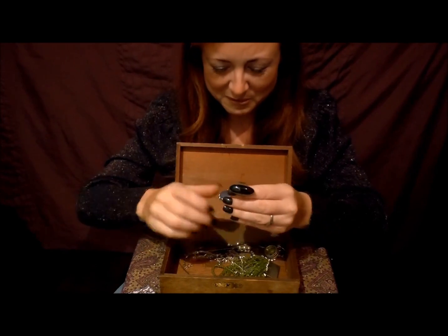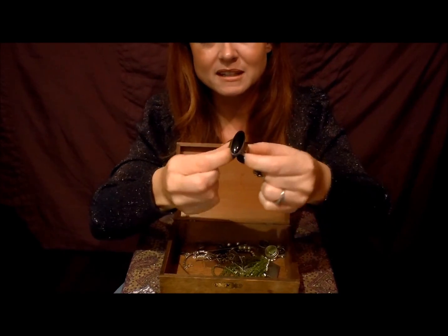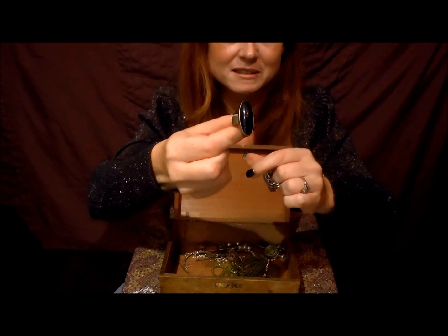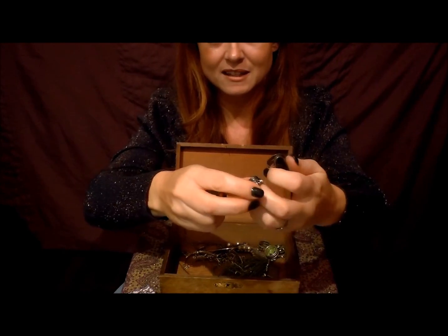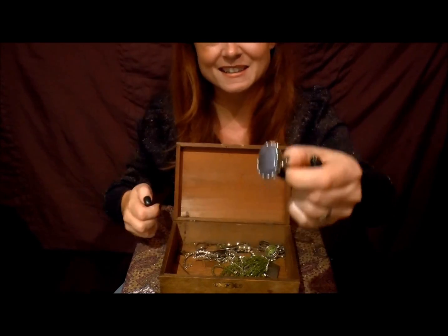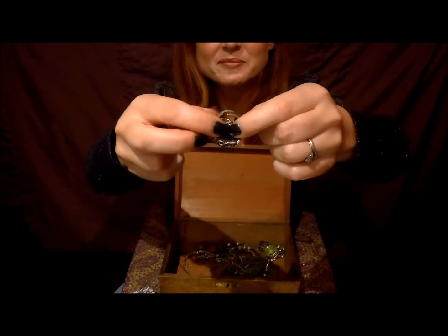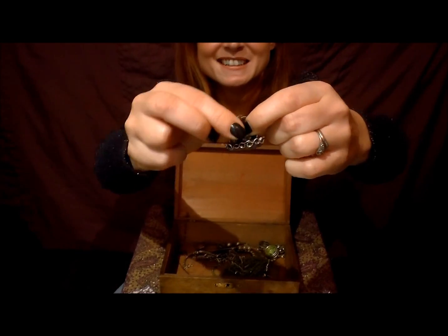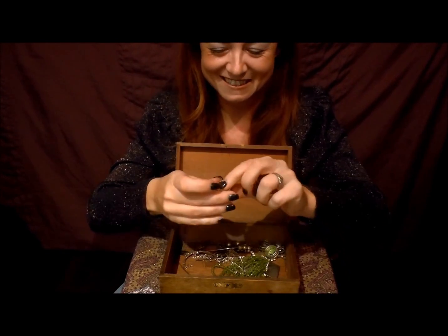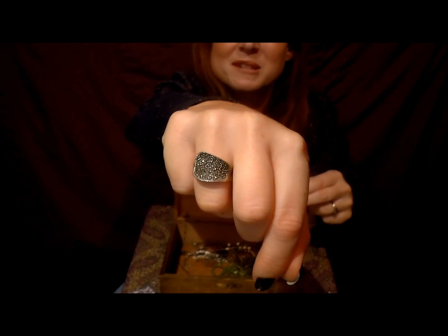Yeah, these rings here I'm sure are from my grandma. Probably that one is from a market or something — that rings a bell. This one is probably from my grandma; it's very big and it's adjustable. She had wide fingers as well — we call them builder's hands.